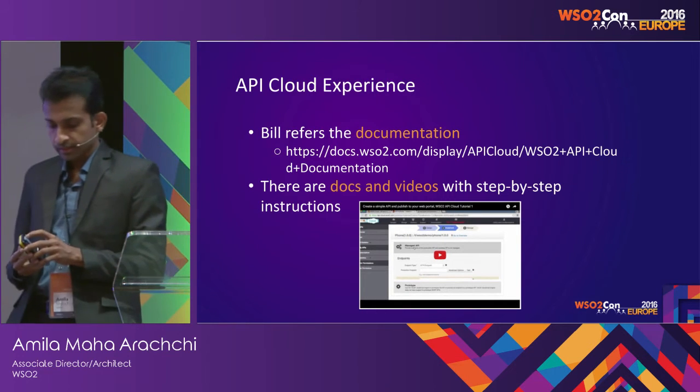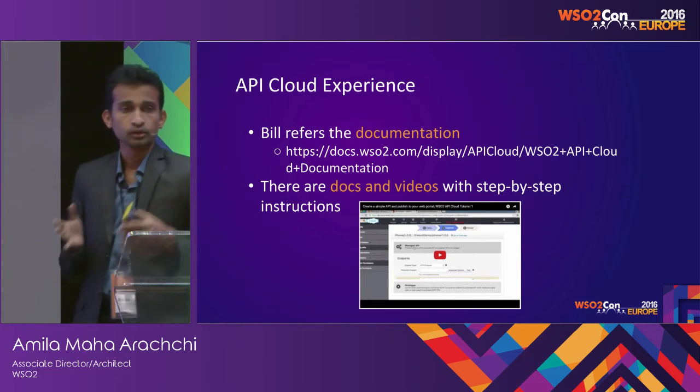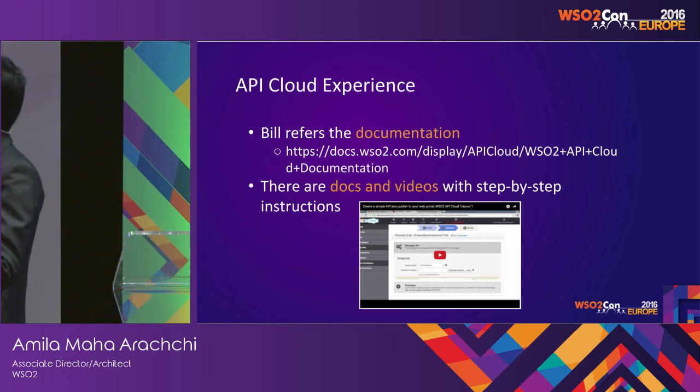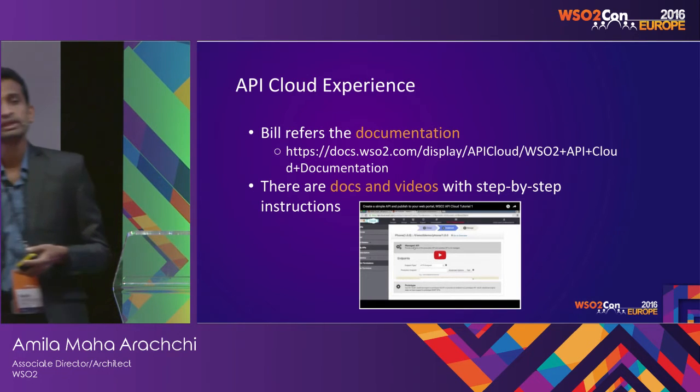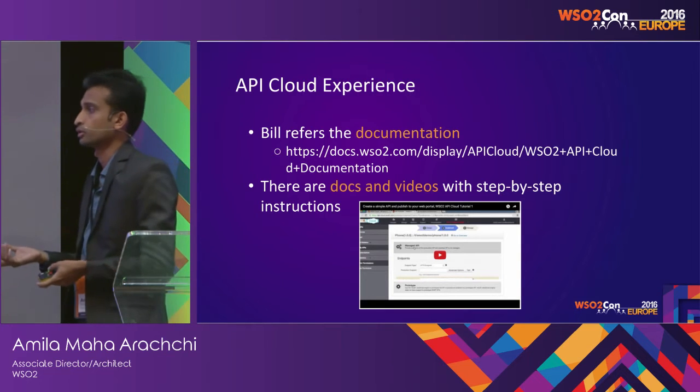Bill then starts referring to documentation. There are both step-by-step documentations and screencasts where he can easily follow and get things done. For the different scenarios supported by the API Cloud, there are videos and docs available.